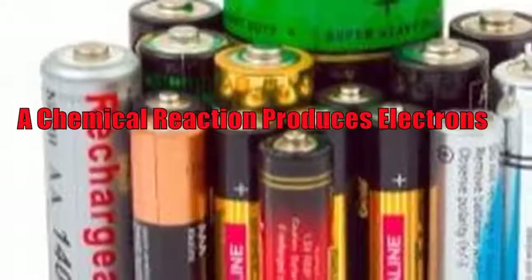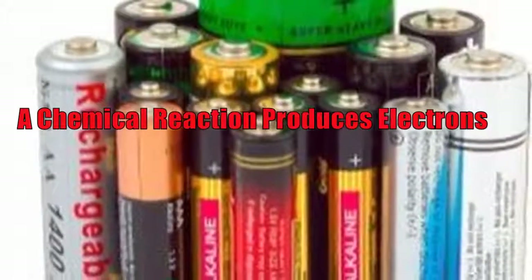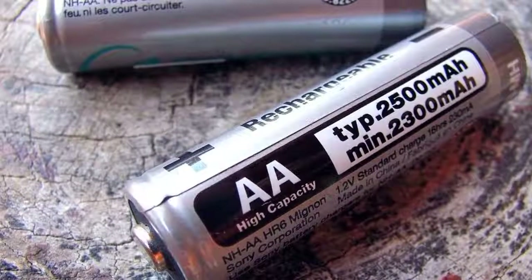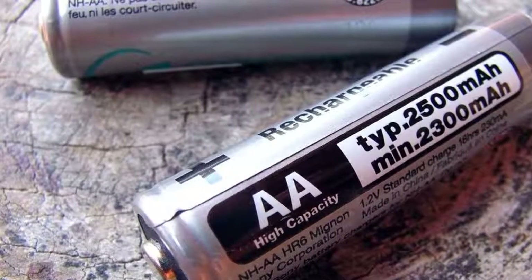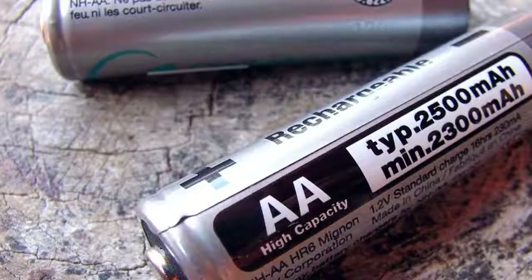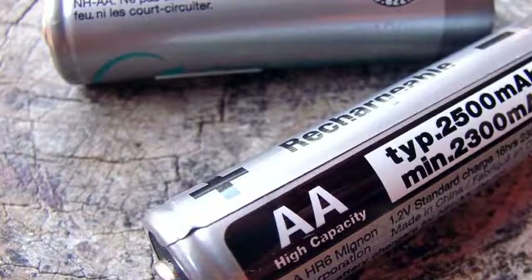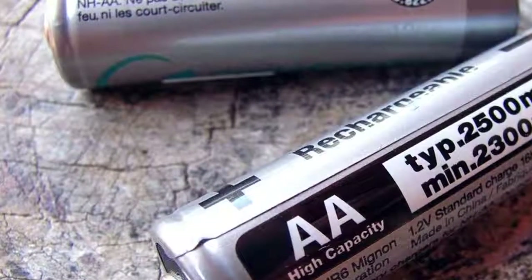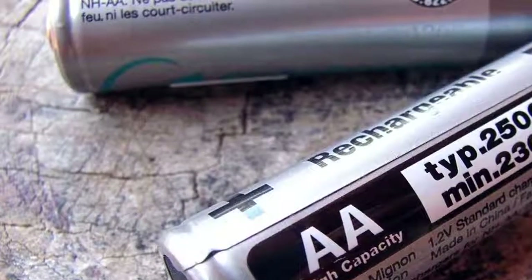The alkaline battery is one of the more modern sorts of battery, only having been introduced in the 1960s. The very first battery was designed by scientist Alessandro Volta in 1800. Volta made his battery by stacking alternating layers of zinc, salt water-soaked blotting paper, and silver. The higher the stack, the higher the voltage produced by this arrangement. Such a battery was called the Voltaic Pile.